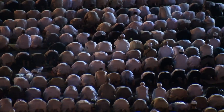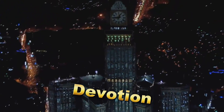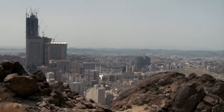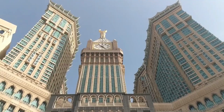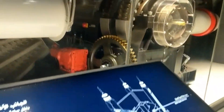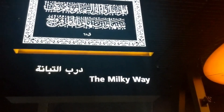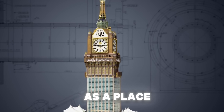The prayer times are not just a way of marking the passage of the day, but a reminder of the spiritual rhythm that governs the lives of Muslims, uniting them in prayer, devotion, and community. The tower also houses an Islamic museum, which showcases the history of Islam and the significance of Mecca as the birthplace of the faith, offering educational resources on Islamic art, history, and architecture. The tower also contains a lunar observation center, where experts monitor the moon's phases — an essential aspect of the Islamic calendar, particularly for determining the start and end of Ramadan — reinforcing the tower's role as a place where time and tradition meet.